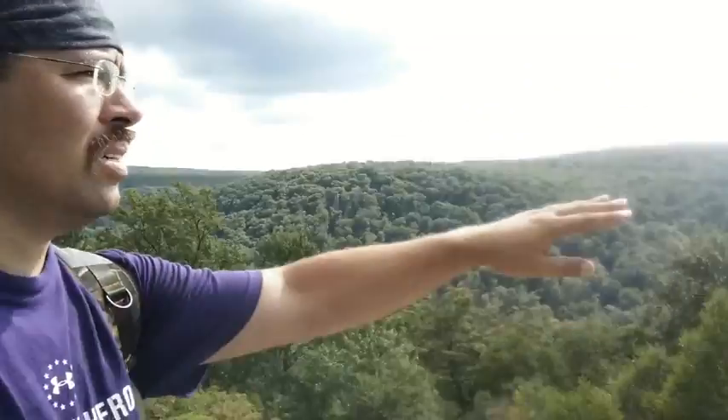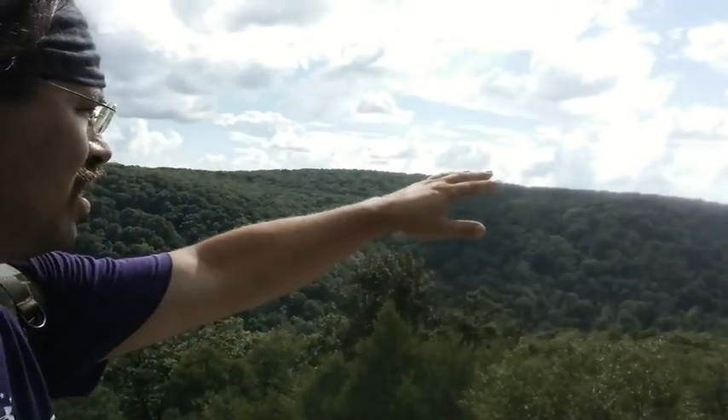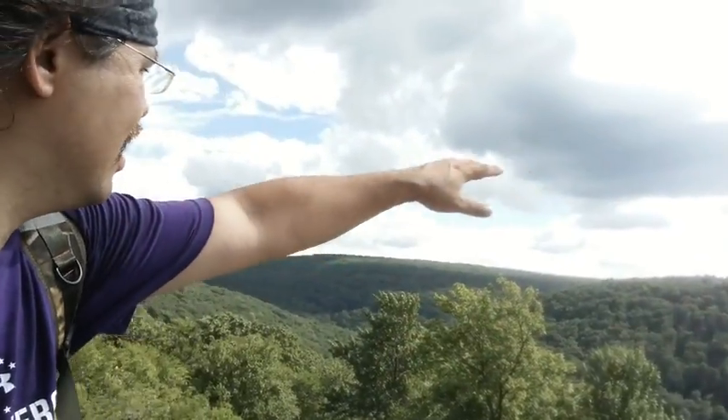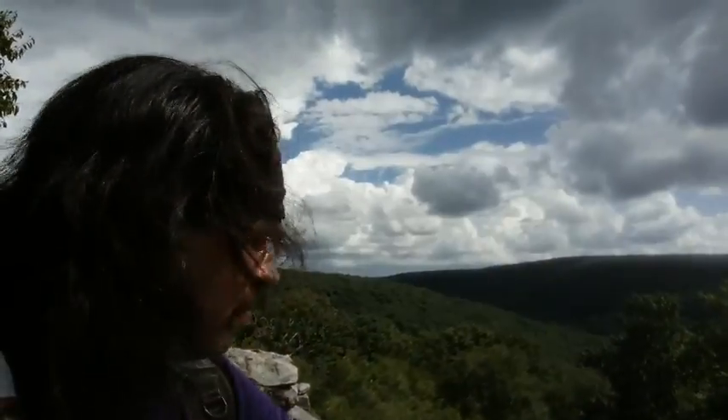Down the valley that way is Ligonier. This is the whole road that runs up through Lynn Run. Over there in that ridge you have the Grove Run Trail. Here's the old railroad trail going up through there, and there's the trail that runs the whole back of that ridge. Not much grows up here — a lot of birch, a lot of oak, some ash trees of course.